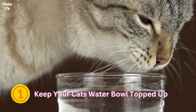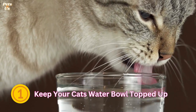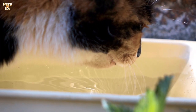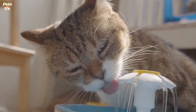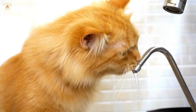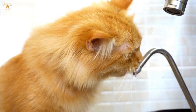1. Keep your cat's water bowl topped up. Your cat needs access to fresh, cool water at all times. On hot days, change the water multiple times throughout the day. You can also put a couple of ice cubes into your cat's water bowl to help keep it cool for longer. Many cats prefer to drink running water, so cat fountains are a good idea. If you don't have a cat fountain, you could turn the tap on for them every now and then. Place a few water bowls around the house so your cat always has easy access to drinking water.